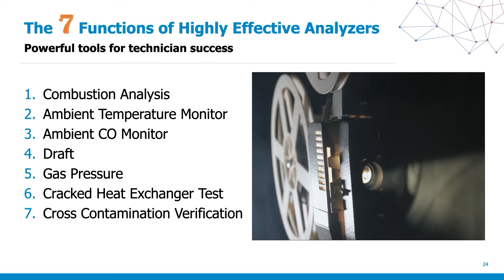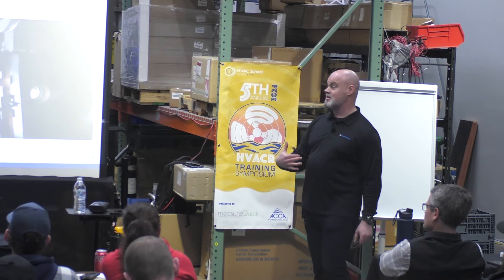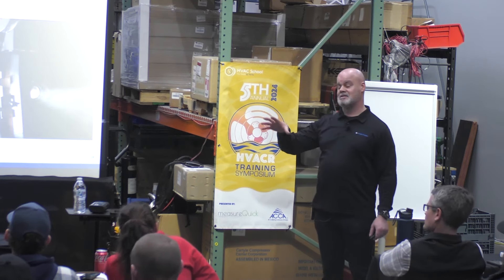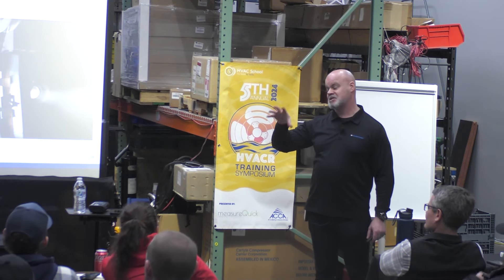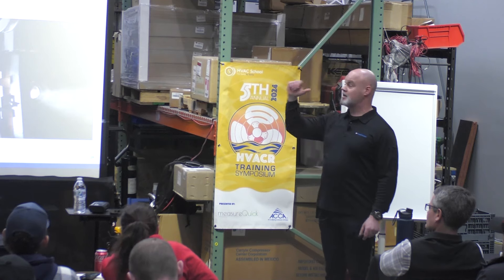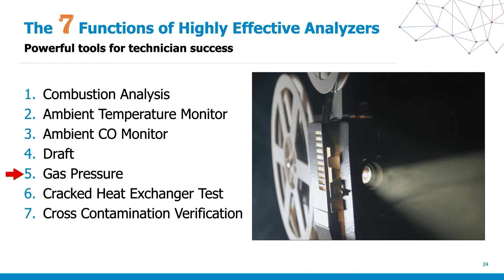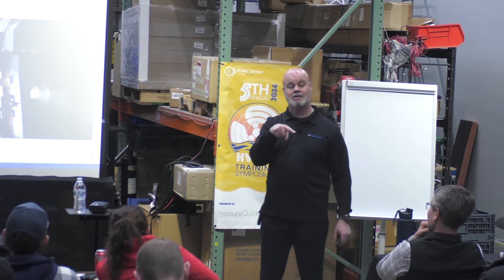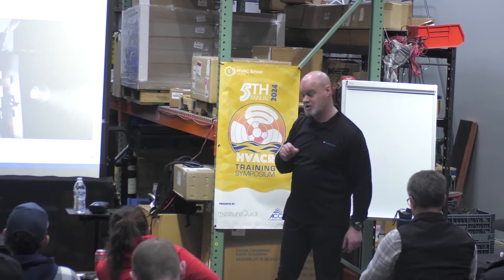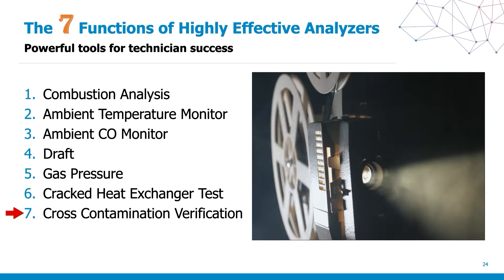Seven functions of highly effective analyzers. By the time I'm done, you'll find this tool has significantly more importance in your tool arsenal than maybe you thought. At a minimum it does: combustion analysis, ambient temperature, ambient CO, draft, gas pressure — there's a pressure manometer built into each one. It can verify a cracked heat exchanger test on a forced air system. I'm going to cover AHRI guideline X, which came out in 2023, for verifying a cracked heat exchanger — and the only way to do that is with this. It can also verify cross-contamination on a condensing system.